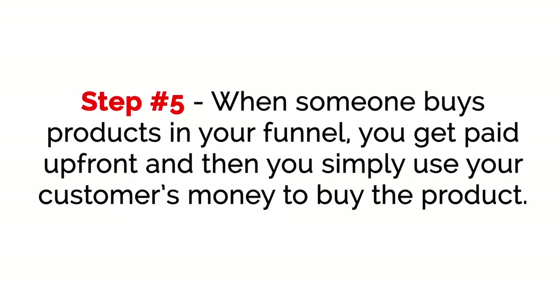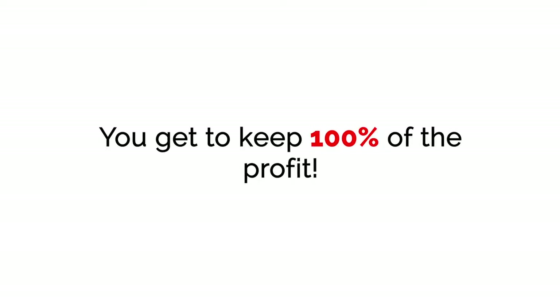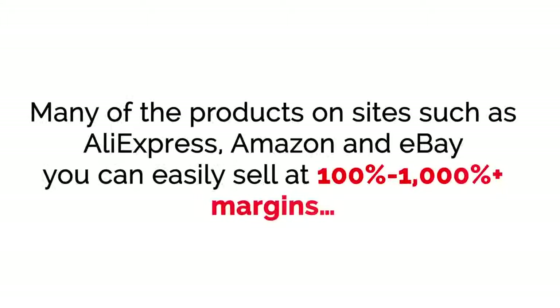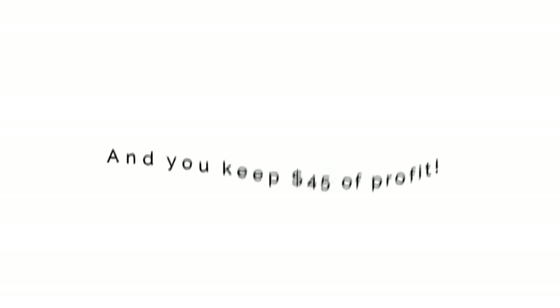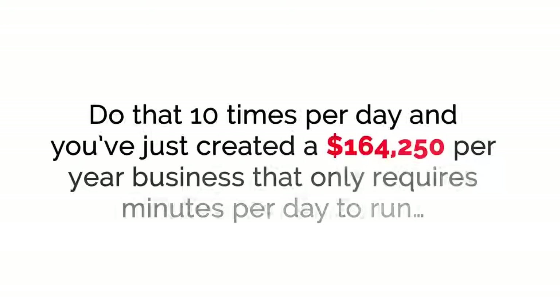Step five: when someone buys products in your funnel, you get paid up front and then you simply use your customer's money to buy the product — you get to keep 100% of the profit. Many of the products on sites such as AliExpress, Amazon, and eBay you can sell easily at 100% to 1,000% plus margins. That means when someone pays you $50 for a product, the product only costs you $5, and you keep $45 in profit. Do that 10 times per day, and you've just created a $164,250 per year business that only requires minutes per day to run.